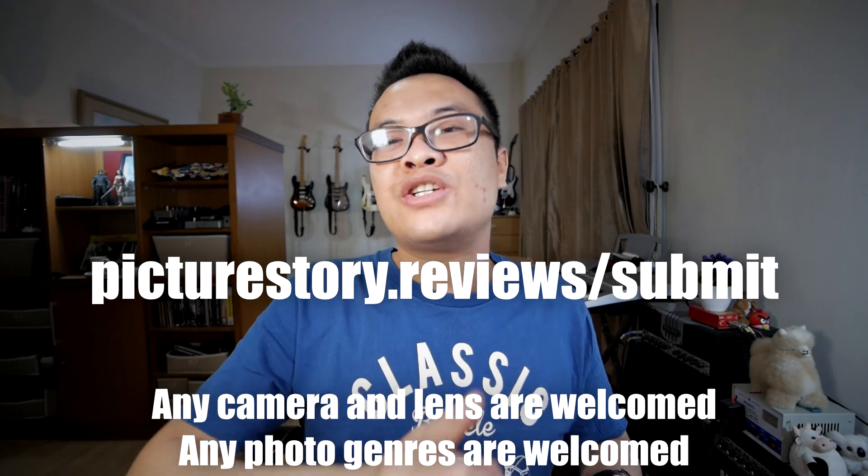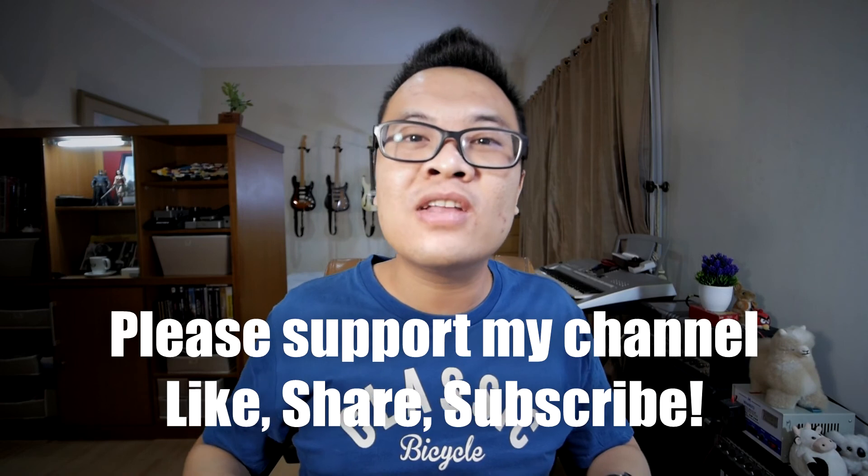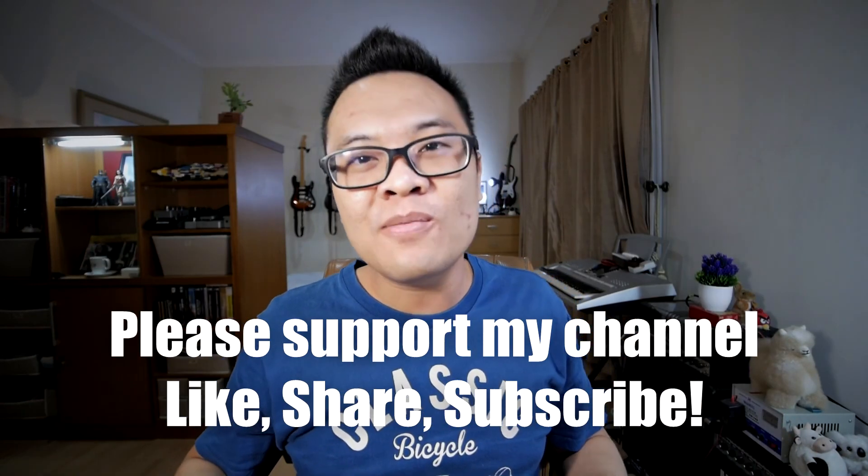That is all for today's video. I hope you learned a lot from today's submissions. If you want to make a submission to Picture Story and Review Time, please go to picturestory.reviews.com and get a chance to be featured on my next video. Don't forget to support my channel by liking this video, sharing this video, and subscribing to my channel down below. Thank you and goodbye.